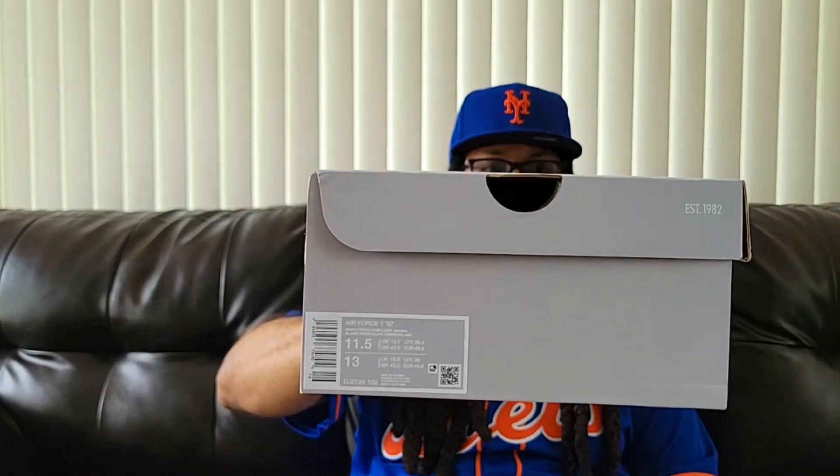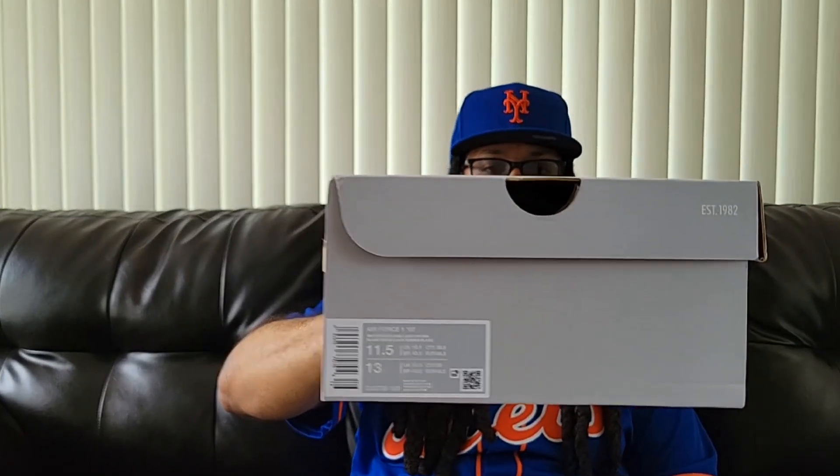Also, I got those on the Nike sale too. I just went shoe crazy. Also got these — you see these Air Force 1s.